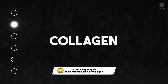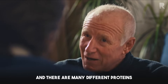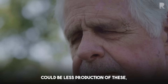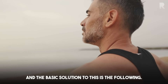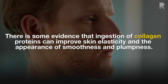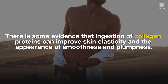Back to the question about thinning skin — why is it thinning? As we get older, the composition of proteins in skin, in particular collagen and elastins, start to either mutate or weaken. There can be less production of these, and the skin sometimes loses moisture as well. We know that sun protection will help, and there's some evidence that ingestion of collagen proteins can improve skin elasticity and the appearance of smoothness and plumpness.